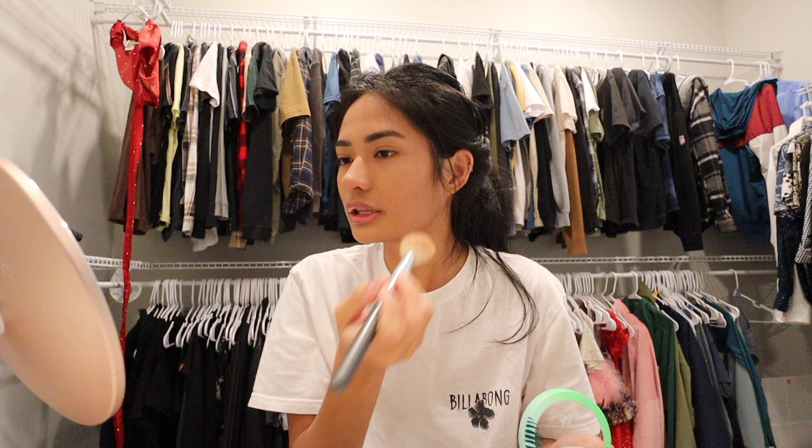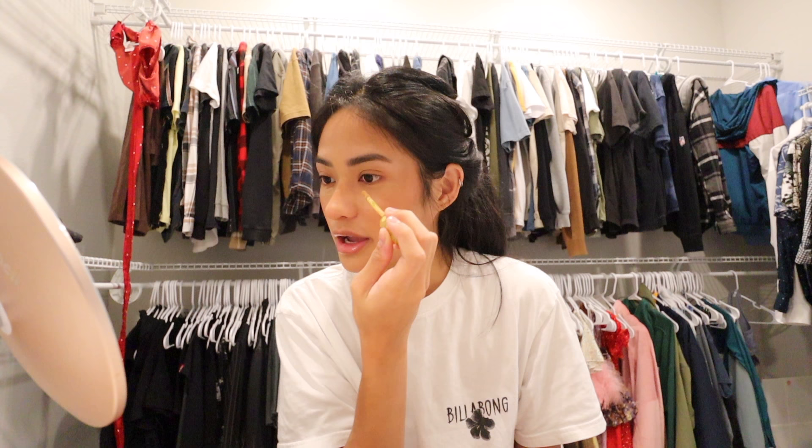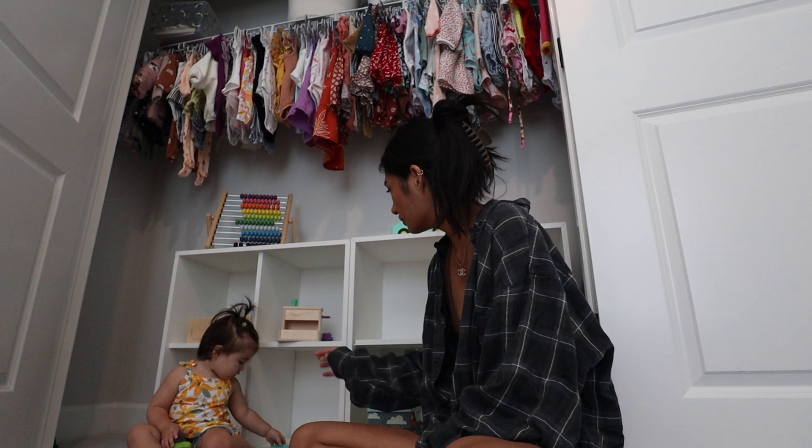My husband tried to do the voiceover which resulted in complete nonsense. Ellie kept hitting me during filming — definitely a chaotic moment. I offered her a toy to distract her.